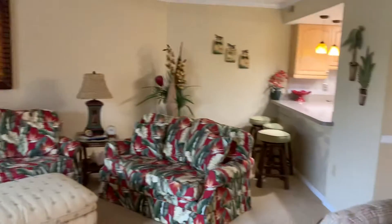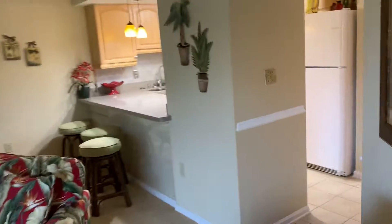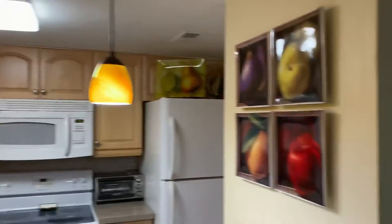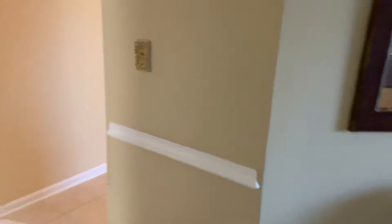Nice storage area. Granite countertops. A nice feature they did here is put the plexiglass so you're not getting all beat up with anybody sitting at the bar stools. It does have a little cabinet here — it could be like a little bar — just additional storage. It has under counter lighting on that side. Updated pendant lighting here.